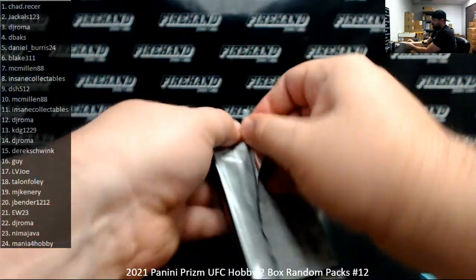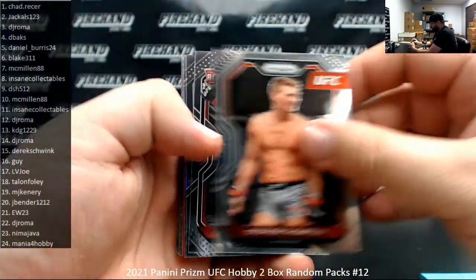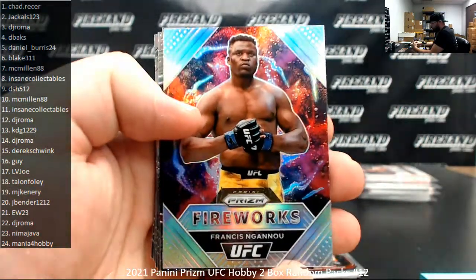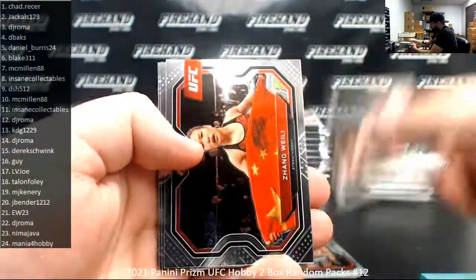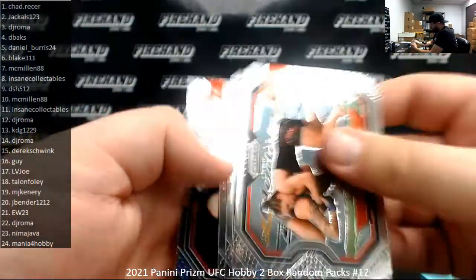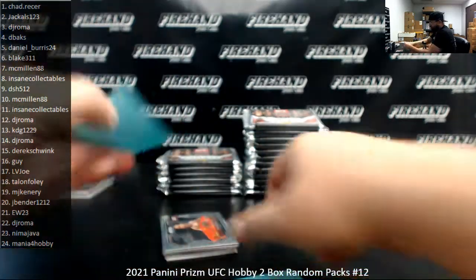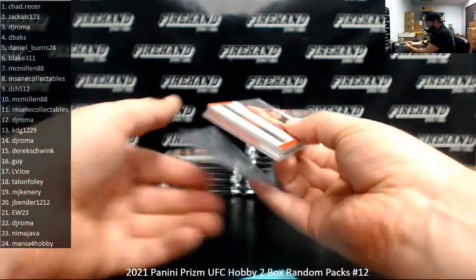Pack number six, Blake 311. I got a red to 275, Al-Iakin. Silver Fireworks of Francis Ngannou. Knockout Artists, Cody Garbrandt. There's Zhang Weili.